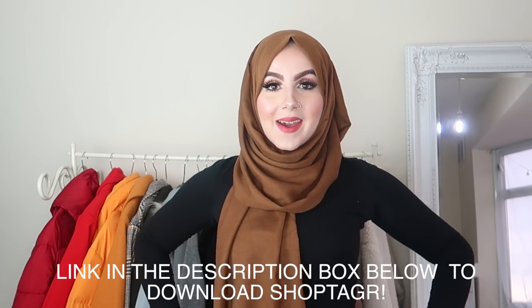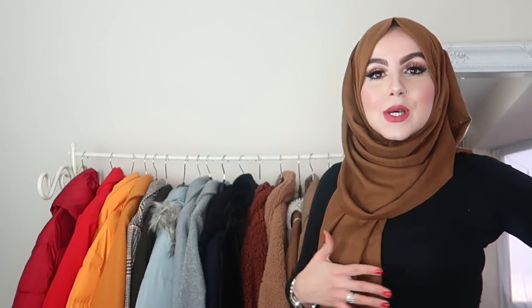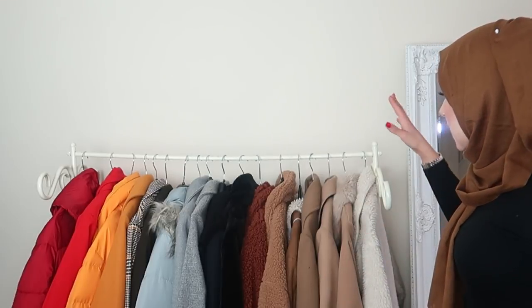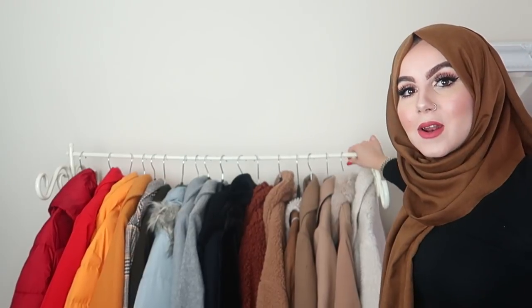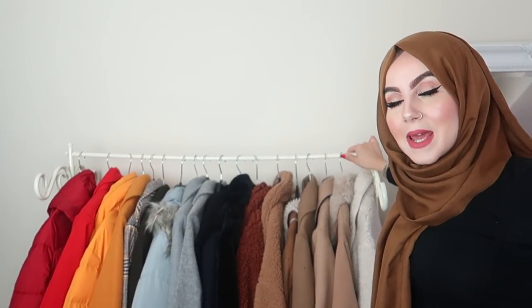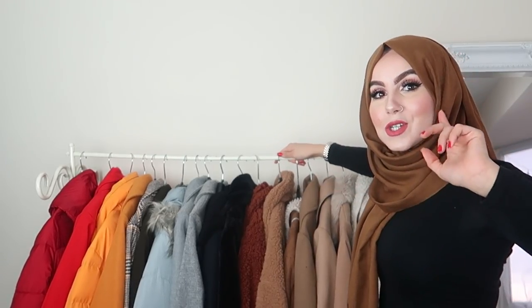Now we're going to get into the coat collection! This is my coat collection and I have had a declutter. I've had coats for literally years and years, and I thought I really need to keep the coats I wear on a regular basis and coats I actually really love. So these are some of the coats. As you can see, I have colour coordinated it. My rail has seen better days, but it's holding a lot of coats, which is great.